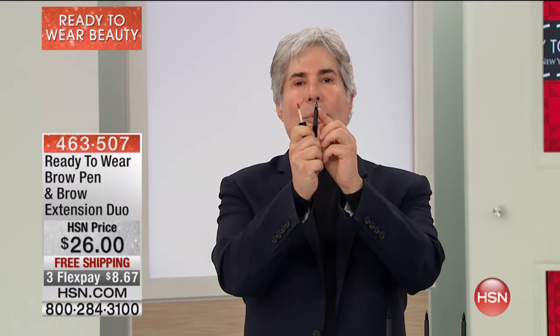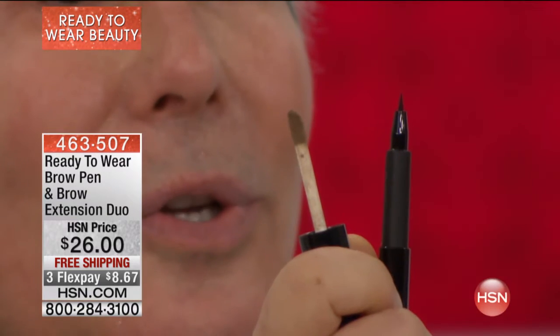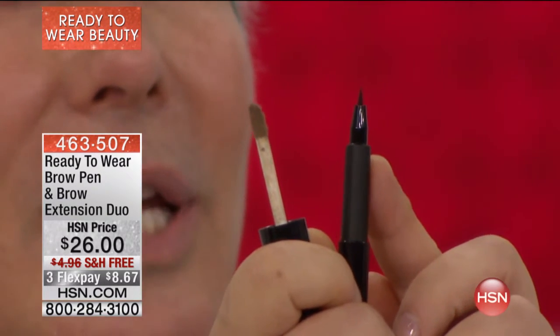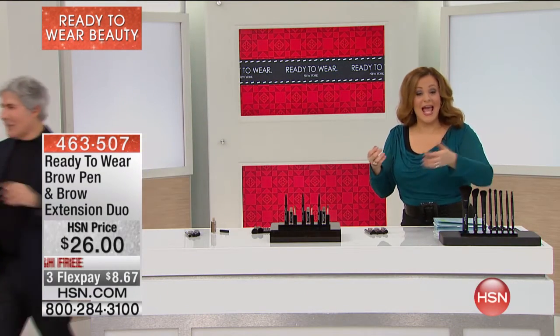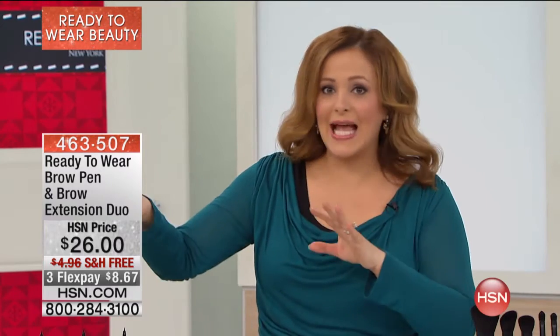The first thing you get is the brow pen. This is one tone that can be used on any brow — depending on how much pressure you use, you get exactly the color your brow hair should be. Then you get the brow extension applicator, which is an incredible mix of special clays that stay on tenaciously, mixed with cellulose fibers that look just like hair. It gives you definition from the pencil and the dimension of a real eyebrow. Beauty editors have talked about this product because it's so easy to use and it looks authentic.